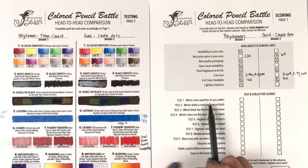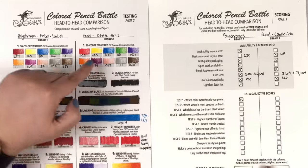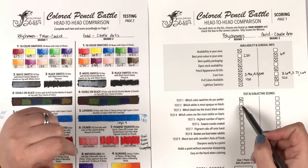Which colors do I prefer? I'm going to give it to Polychromos, but I am highly impressed with the colors on the Castle Arts side. For the cost, wow — that's pretty cool.